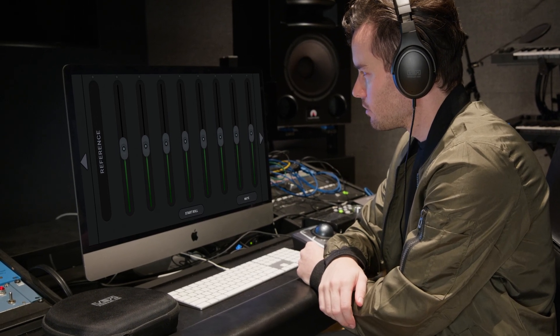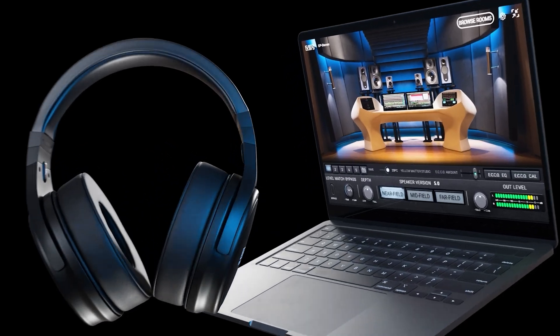Because accurate mixing starts with accurate monitoring. That's the power of an integrated system. That's VSX.